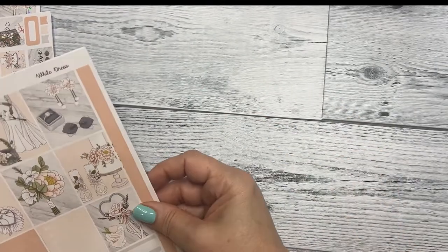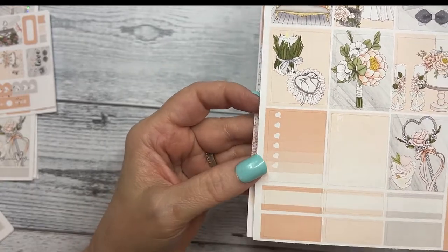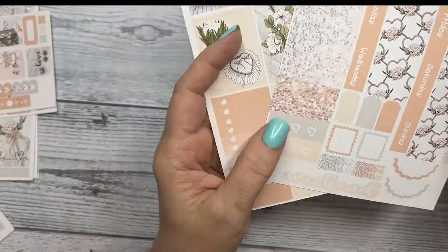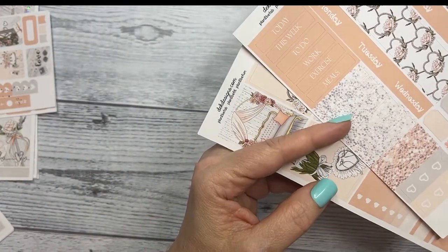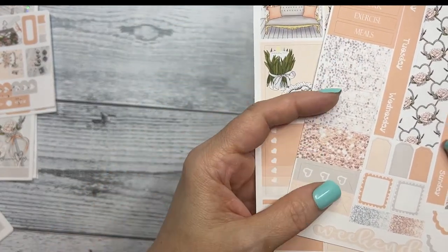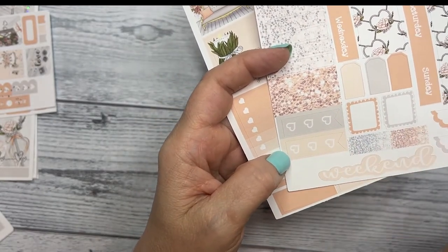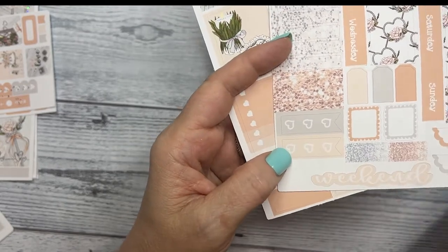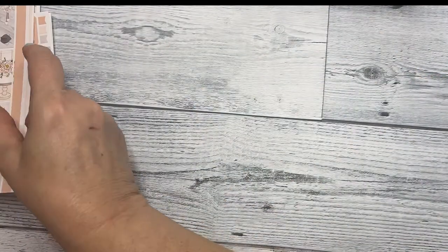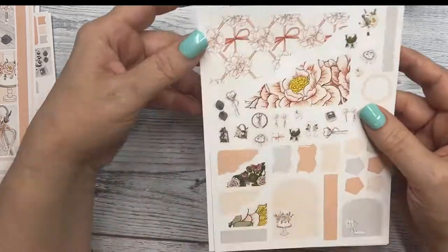And then the Hobonichi Cousin kit — I didn't foil this one. So these are your full boxes, your habit trackers right here, and some more boxes, and then your bottom washi, your day covers, some script headers, glitter headers, some glitter flags, some trackers, and some layering pieces, and your weekend banner. Excuse me, I'm so sorry — still getting over that influenza.